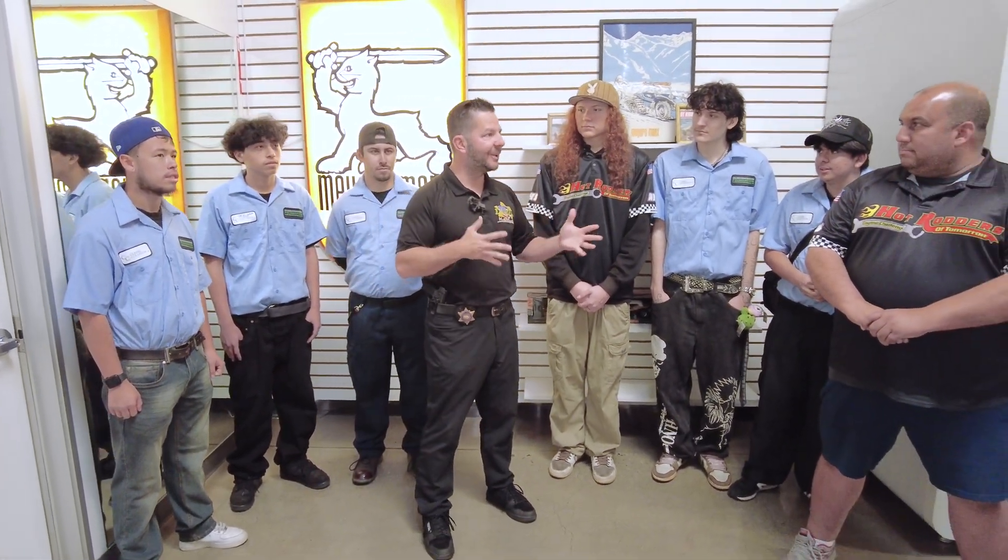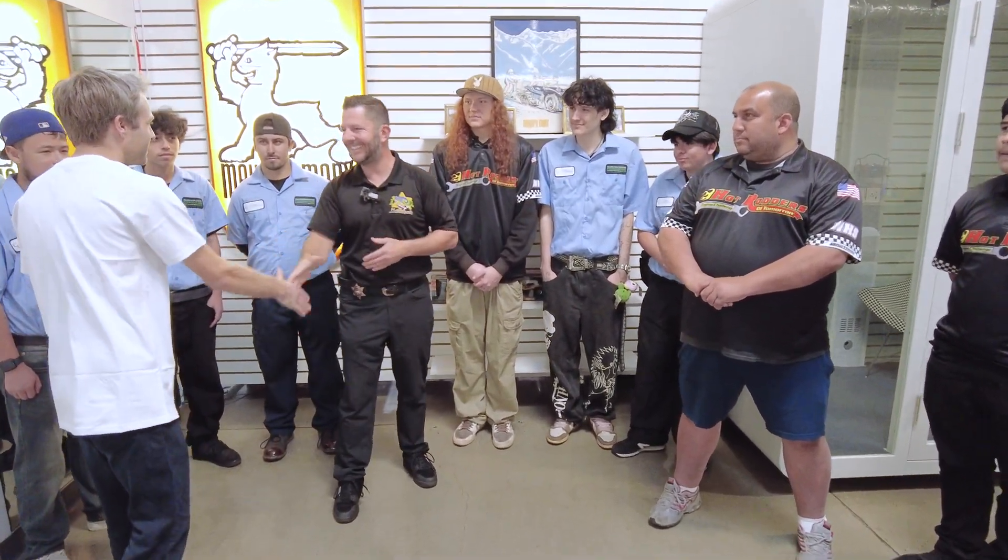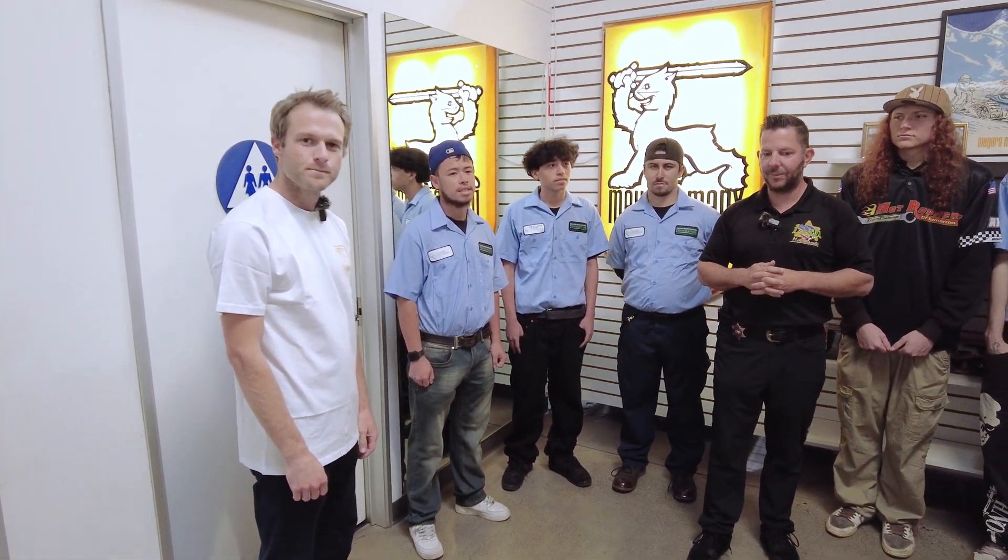Now we're inside the warehouse. Before we go check out the cars, I'm going to bring in someone who can give you a little more history about the brand and what we're here to do today. Hey Brian, can you come on in? Thanks for having us. So tell us a little bit about the brand. In 1964, Bruce Myers actually developed what's known as the Myers Manx.